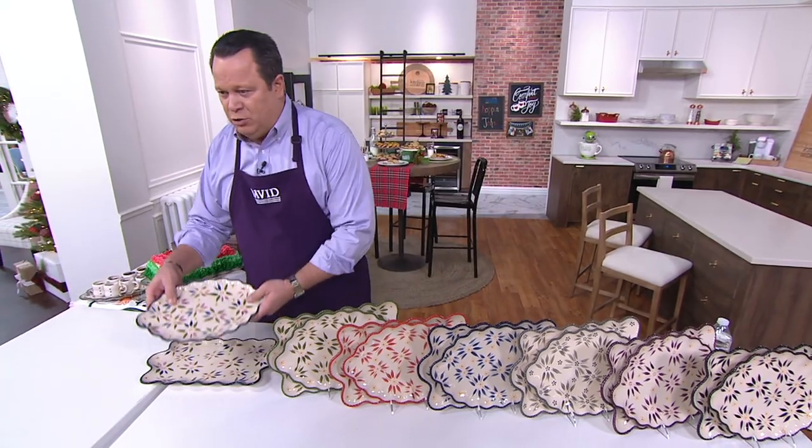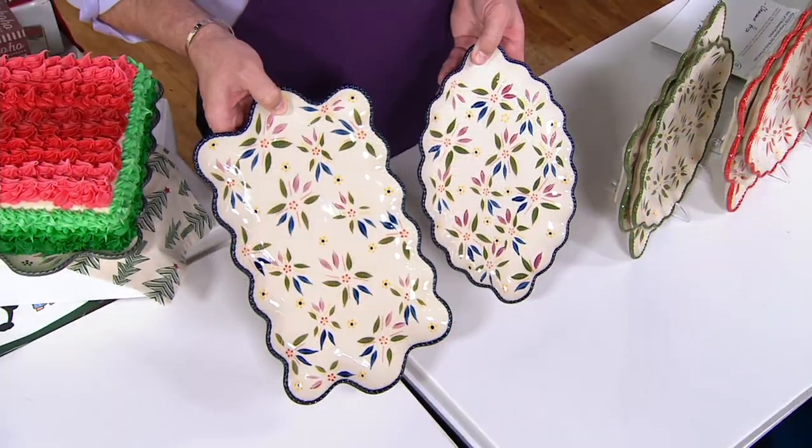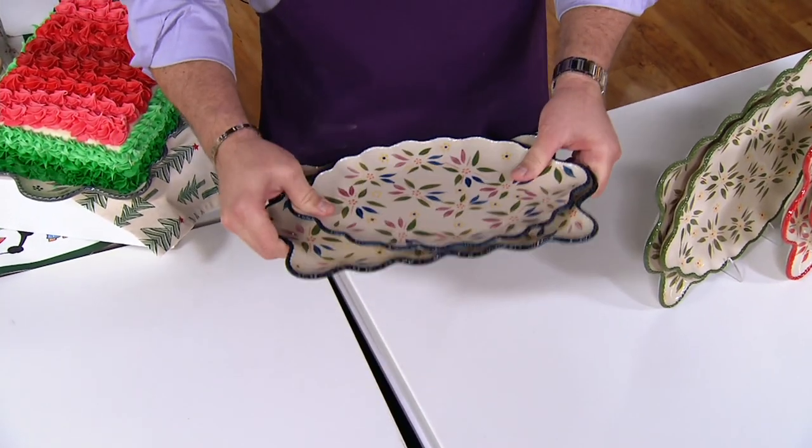Here are the two platters you're receiving. Both are scalloped — one is more square, the other is more oval — but they nest together easily for storage.